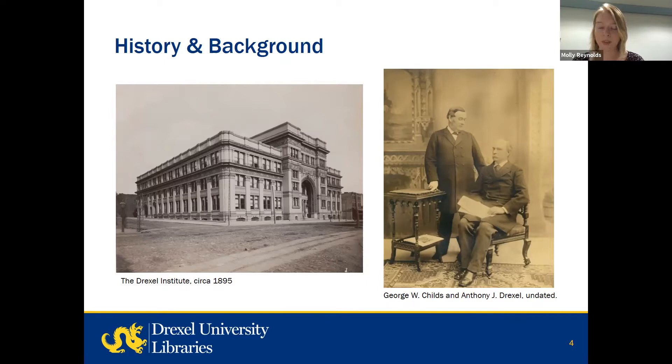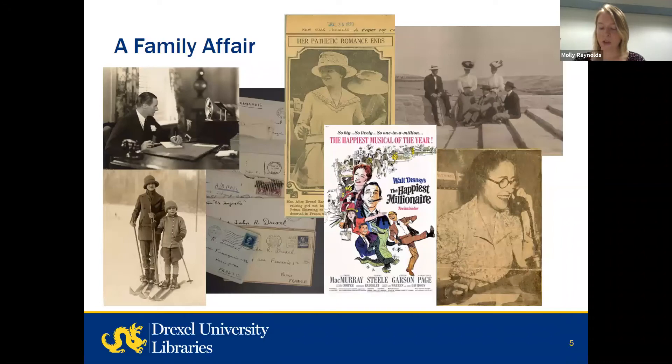A.J. himself was a reticent figure and wary of public attention, but his influence on the national economy and politics of the 19th century truly cannot be understated. He was a financial counselor to President Ulysses S. Grant, the mentor and partner of J.P. Morgan, and was involved in many philanthropic and investing enterprises, most often with his lifelong friend George W. Childs. Anthony had seven children with his wife Ellen Rosé, and between those children and the children of Anthony's brothers Francis and Joseph, the Drexel family tree grew very large over the next several generations.